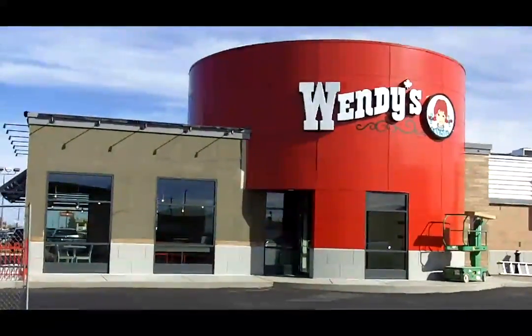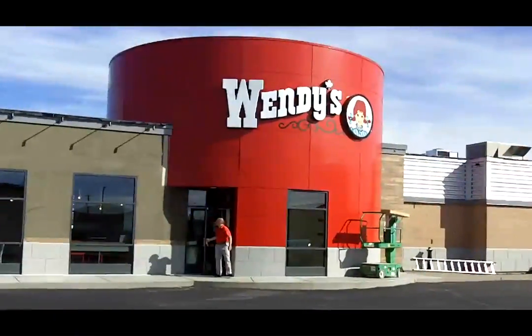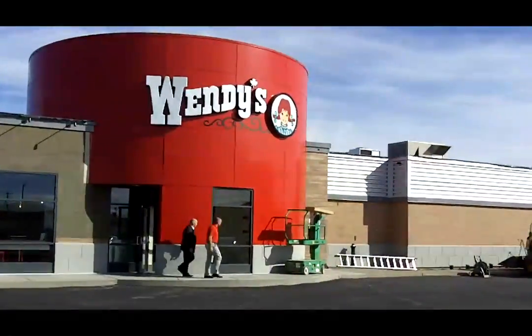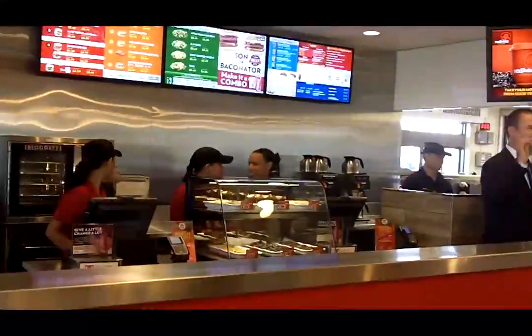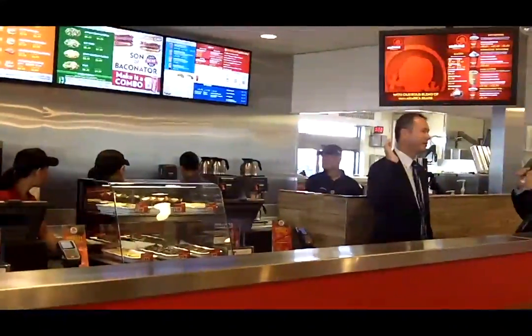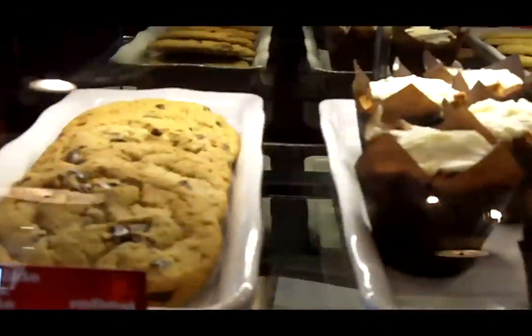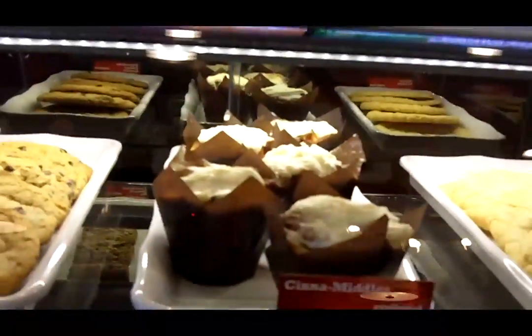The great news is that all the existing things that make Wendy's great are still here in our new design. We also have incorporated things that our customers told us were important to them, like bringing the food forward. We've incorporated the baked line, and all of those things to really redesign the overall customer experience.